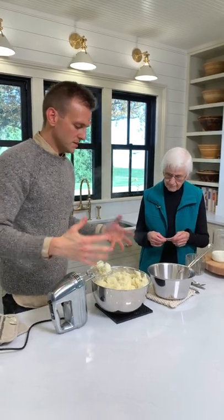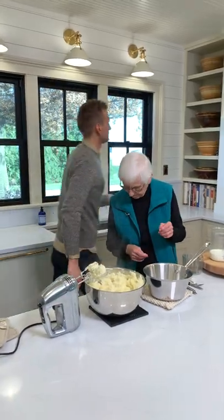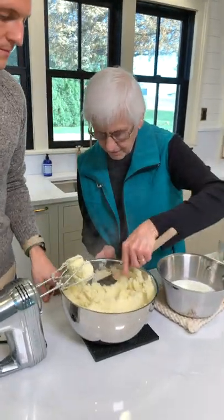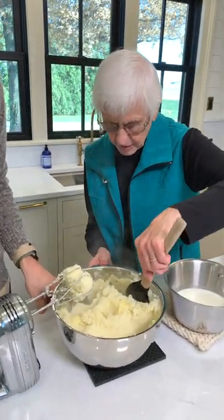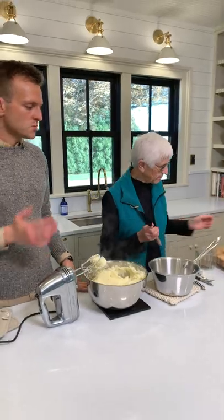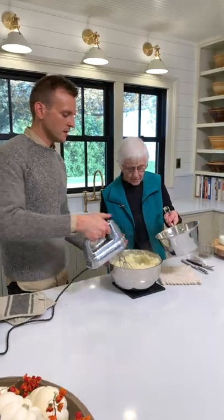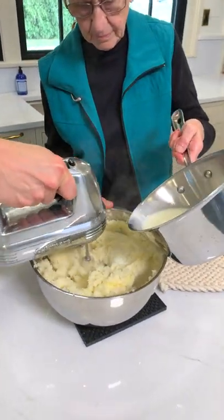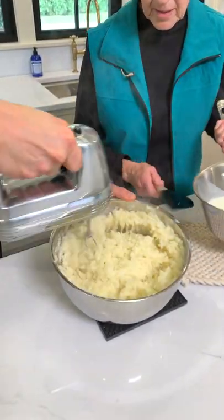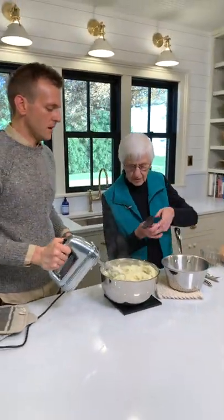Once the butter is melted in nicely, she adds warm milk — just slightly warmed on the stove, not scalded or boiled. It's all by eyeball. It's kind of nice to do this with two people. You have to scrape the sides a little to get it worked down in. See how nice it's getting soft? It really does remind me of every good meal we would have over here at grandma's.